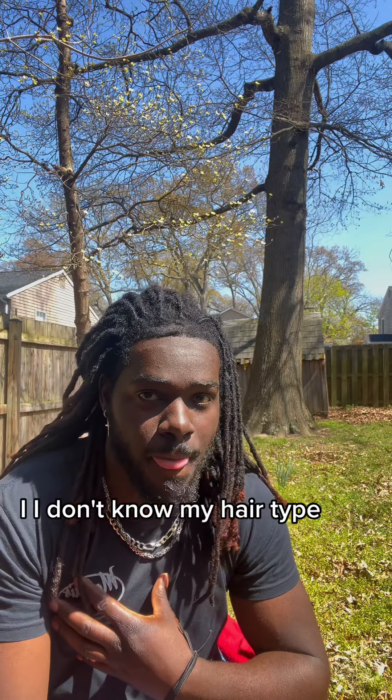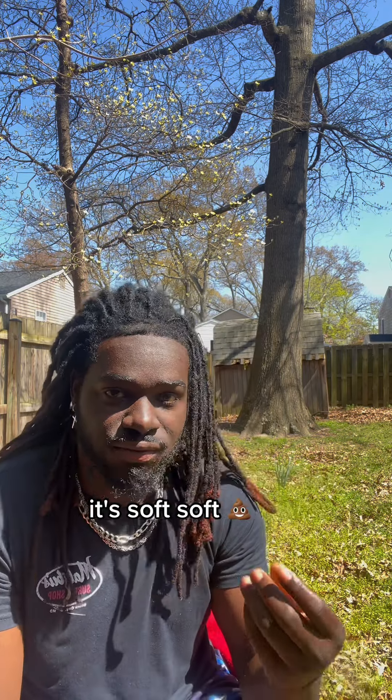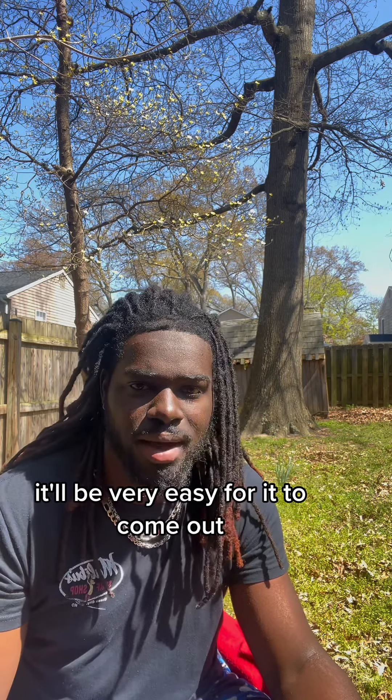I don't know my hair type. My girlfriend says I have a 3B texture, which means it's very soft — which is why if I was to comb out my hair like I say I want to do, it would be very easy for it to come out.